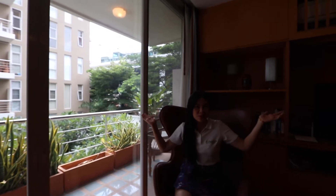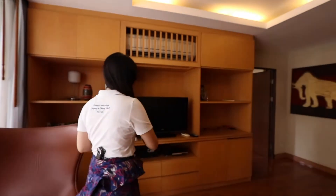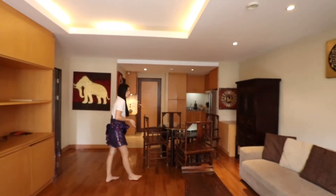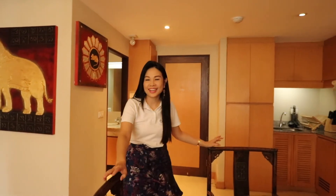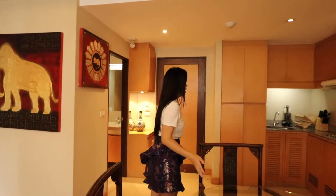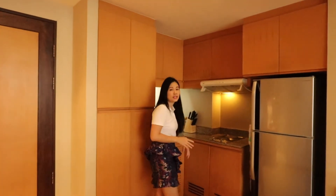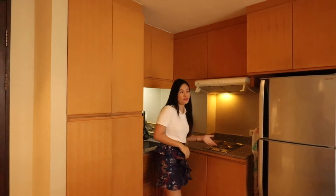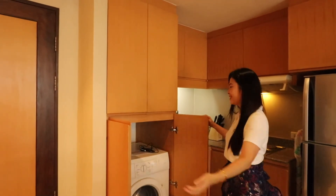Now we are at the room. Let's start from the living room. As you can see, it's quite a large room. The style is mixed between Western and Chinese decoration. We have a dining table here with four seats. And here you have a kitchen — the size is not too small and not too big. We have two hobs, a fridge, and a washing machine.